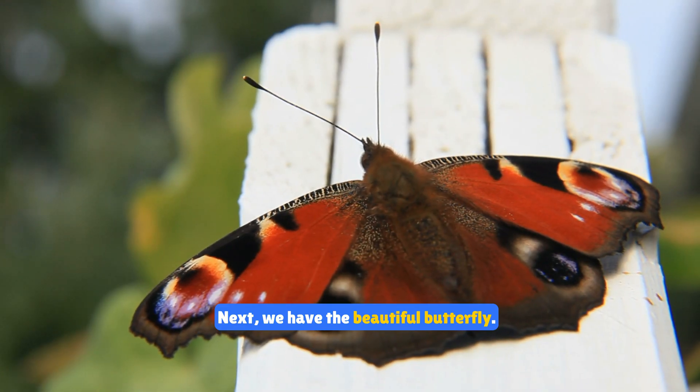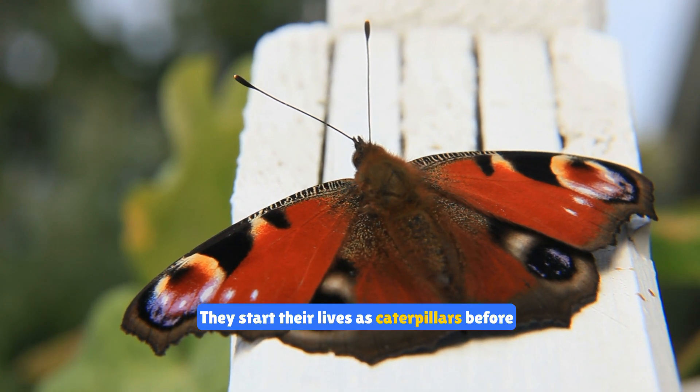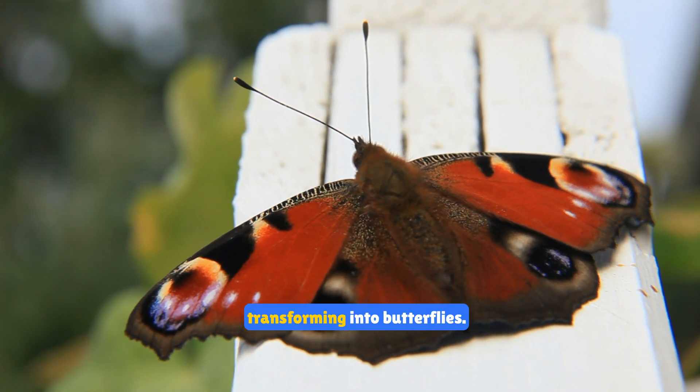Next we have the beautiful butterfly. Butterflies are known for their colorful wings and graceful flight. They start their lives as caterpillars before transforming into butterflies.